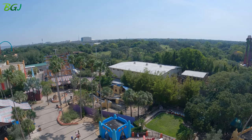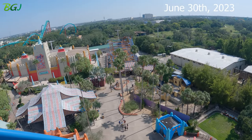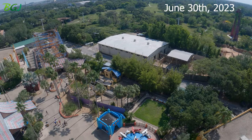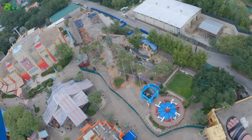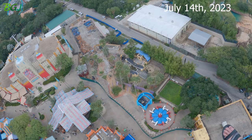Right there is where the Phoenix was and there's Sand Serpent, and of course that's where they house all the elephants. But this whole area will be changed — the cube, yeah.